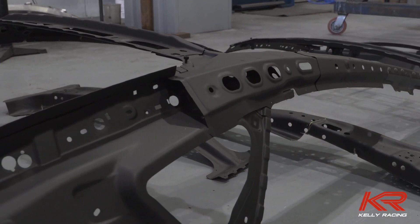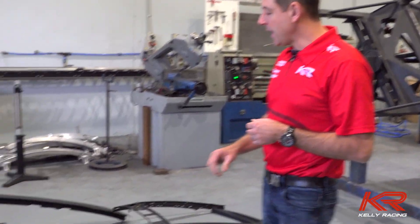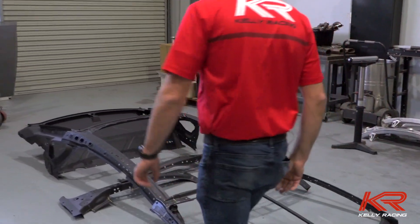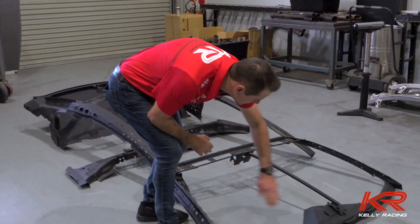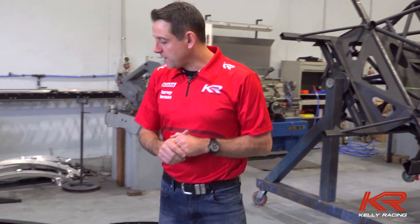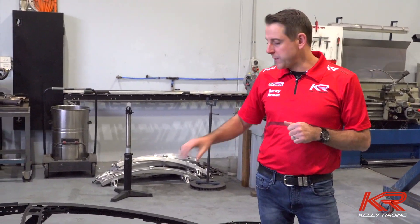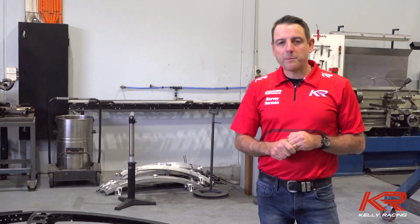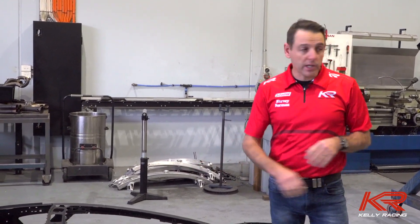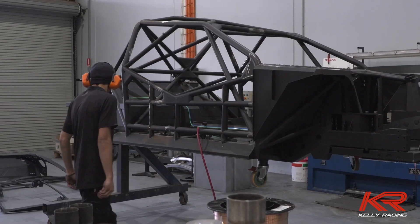These are all the specific panels that come off a Nissan — you've got the exact same panels in every Nissan Altima road car. They get stitched onto the roll cage and then all of our composite bodywork goes over the top of these panels. We're in the week of Sand Down now and we expect delivery of all of the Mustang-specific panels this weekend at the track so we can start converting this cage into a Mustang first thing next week.